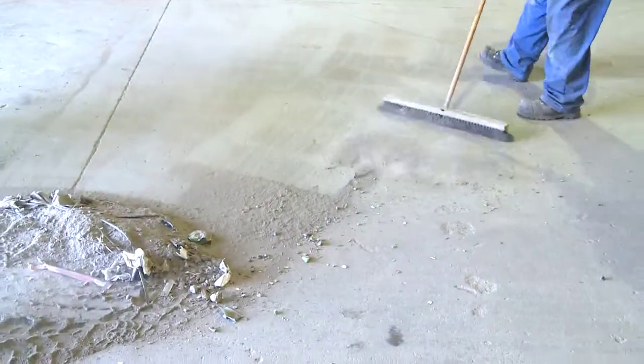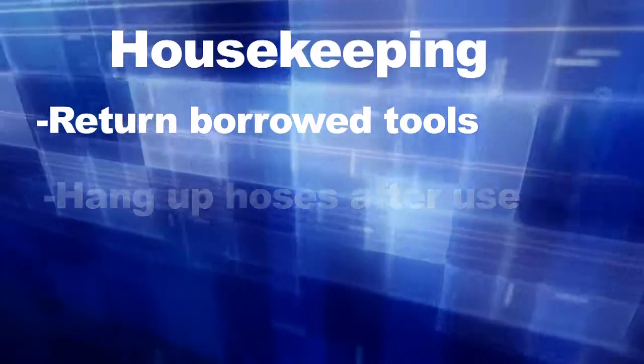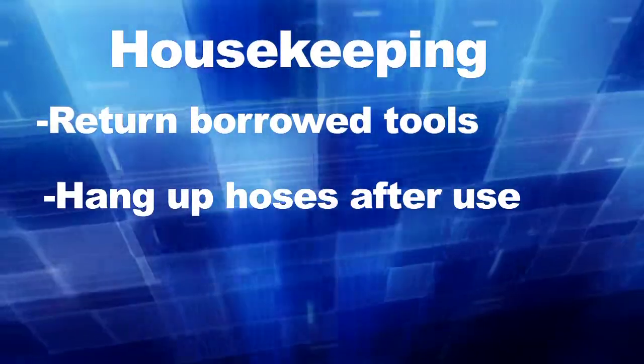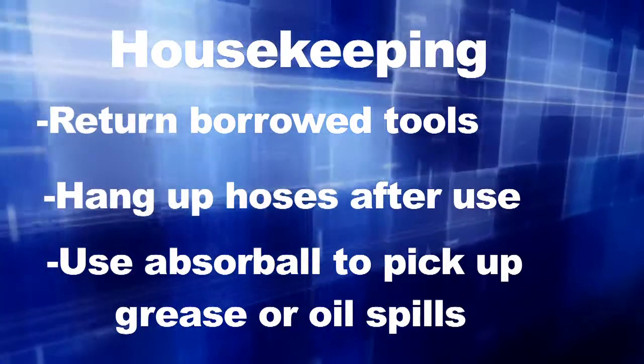Housekeeping — it's important. Clean up after yourself if you've left a mess. Return any tools you've borrowed. Hang up any hoses after you've used them. If you've spilt any oil or grease, use absorb-all to clean it up.